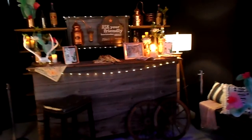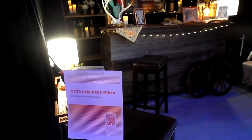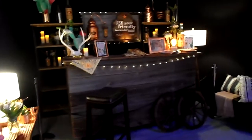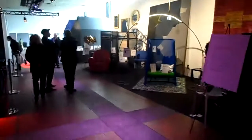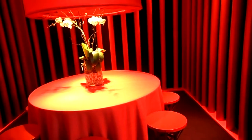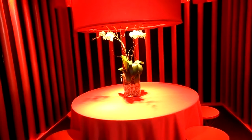And here we have a bartender theme sponsored by Tito's Handmade Vodka. Moving on, this is the School of Visual Arts, mentored by Tyler Whistler — very simplistic, minimalistic, and it tends to have an Asian flair as you look up and see the lanterns.